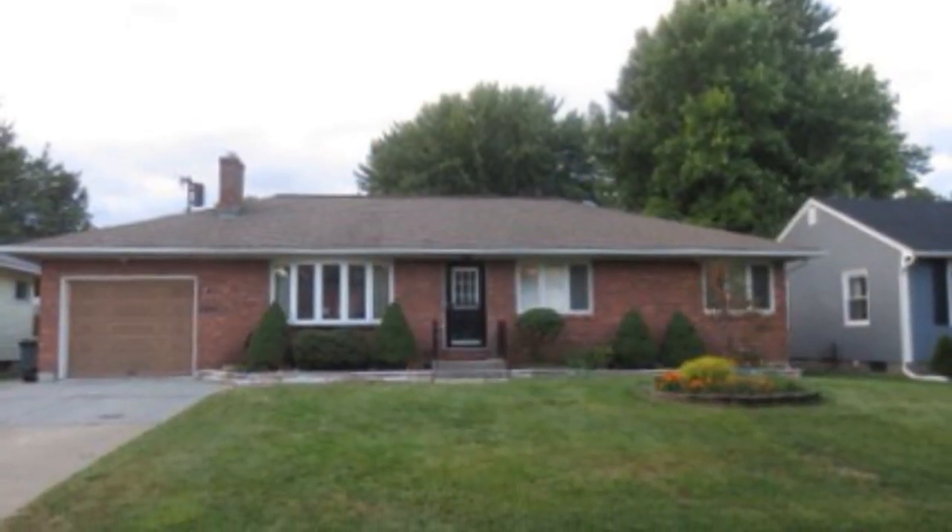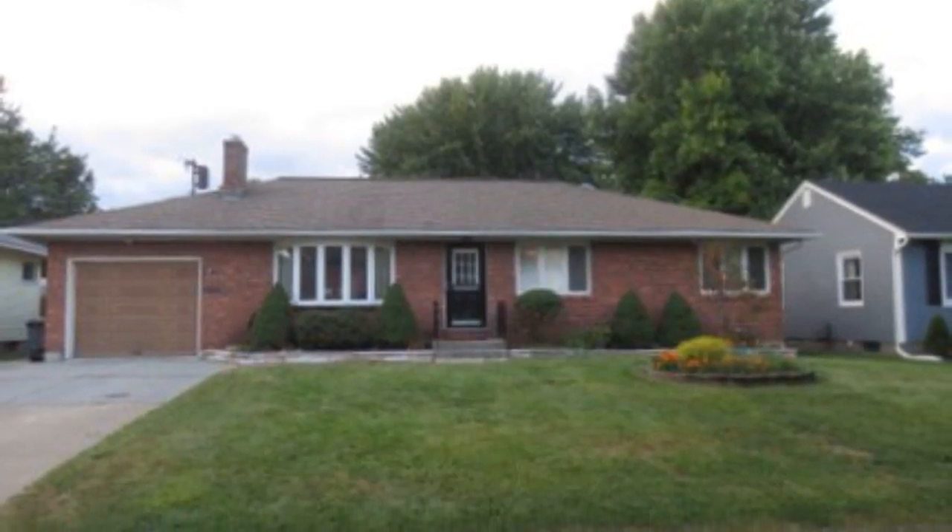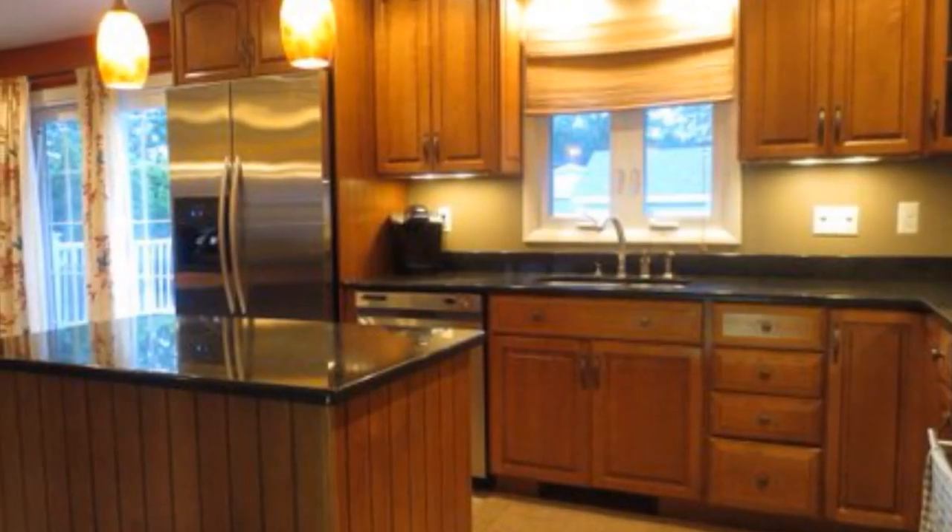It's a three-bedroom, two-full-bath brick ranch, located in the Village of Colony.